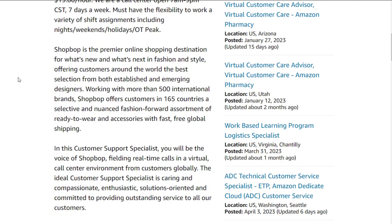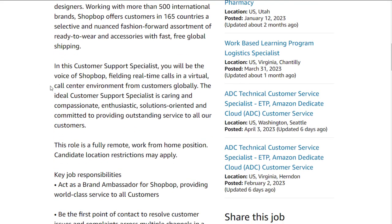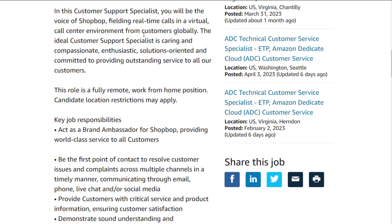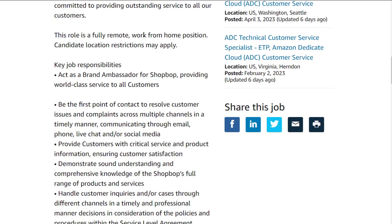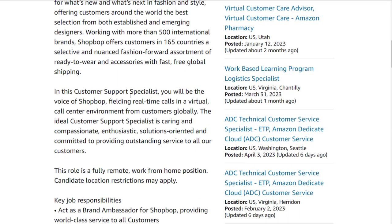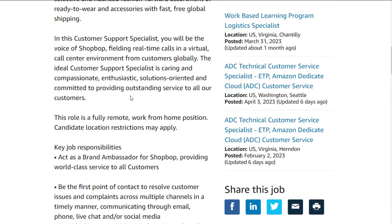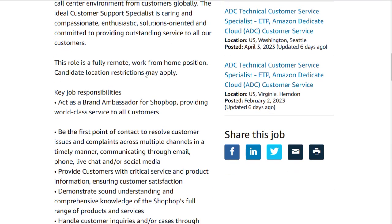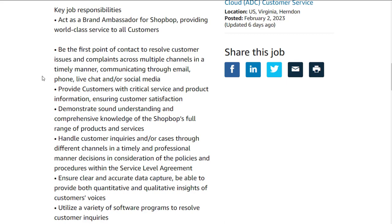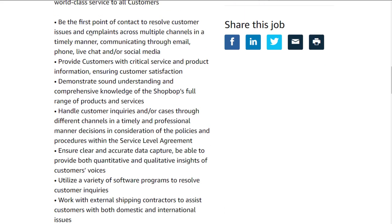They are a premier online shopping destination. With this role, you will be the voice of ShopBop, fielding real-time calls in a virtual call center environment from customers globally. Yes, with this one you do have to take calls, but it's another option in case you don't get the bookkeeping job. It's very easy to apply for because they don't really require a lot of experience or a degree. It is fully remote work from home in the U.S. You'll act as an ambassador for ShopBop, providing world-class service to all customers, and be the first point of contact to resolve customer issues and complaints across email, phone, live chat, and social media.